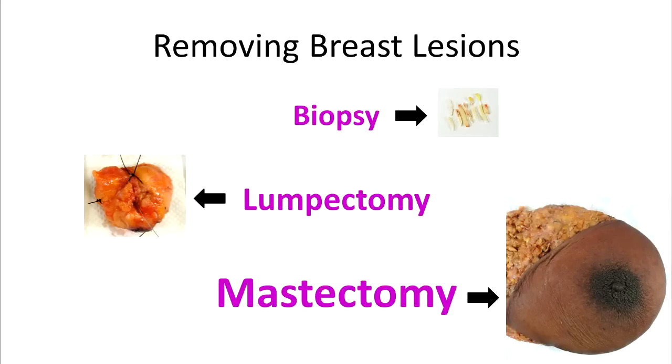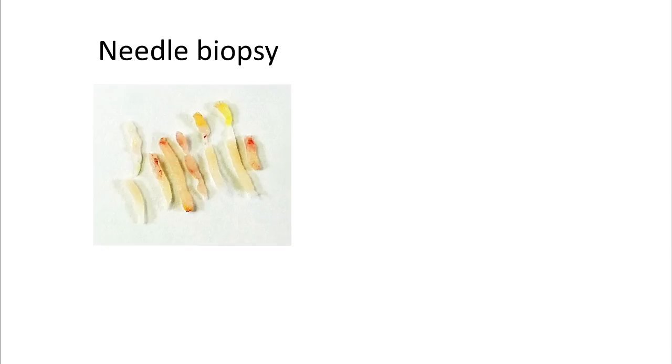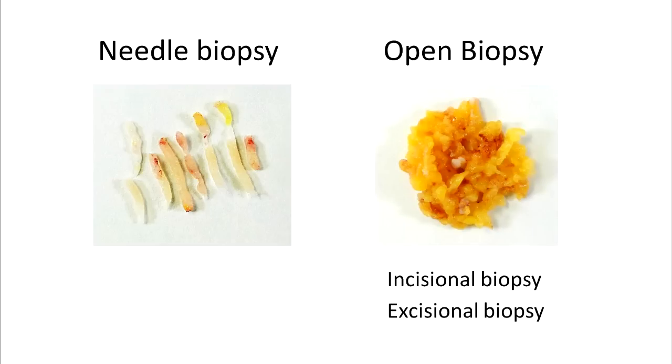If imaging confirms that a lesion is suspicious, it must be removed or sampled for a diagnosis to be made. A needle core biopsy removes small needle core samples of a breast lesion. Open biopsies, which are a little more traumatic, can be incisional or excisional. Incisional biopsies remove a portion of the lesion, while excisional biopsies attempt to remove the entire lesion.